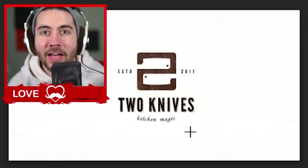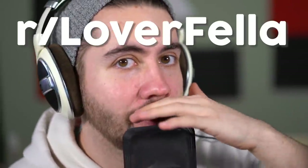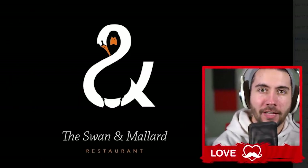This one's called Two Knives — it's pronounced 'knives' — and it's really cool because they've got two of them inside of the little 'two.' That's cool. Like, my name is LoverFella, so if my logo was a fella... I don't actually know how I'd do that. Can someone make me a cool logo? Put it on my subreddit r/LoverFella.